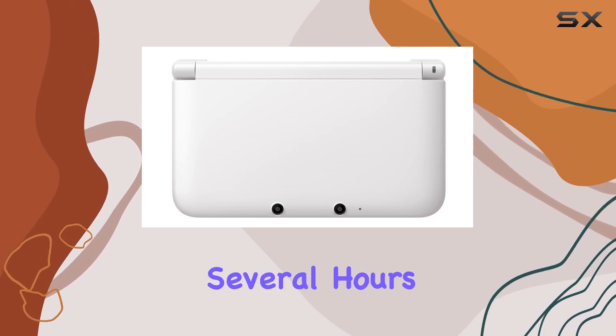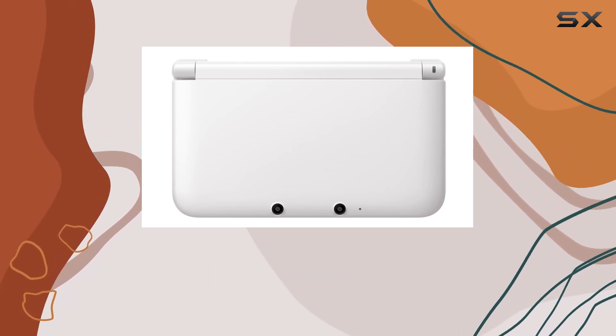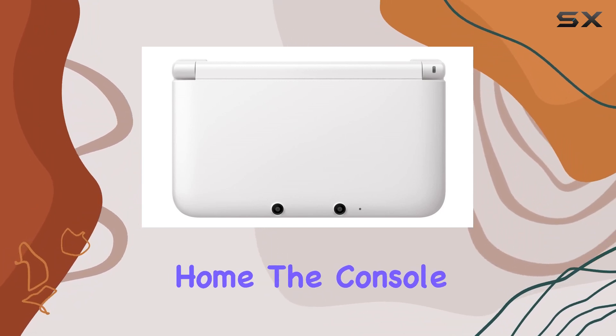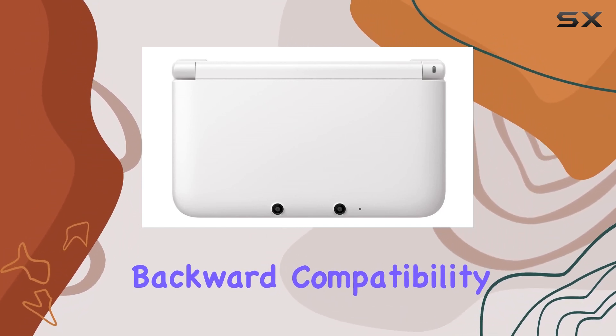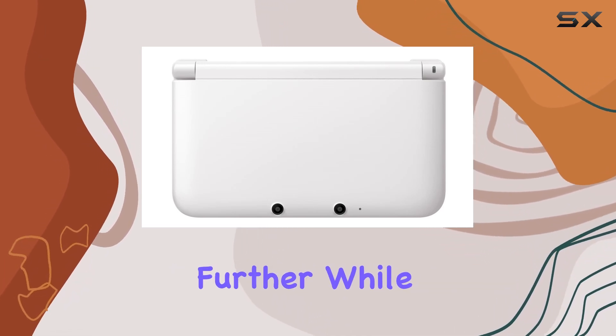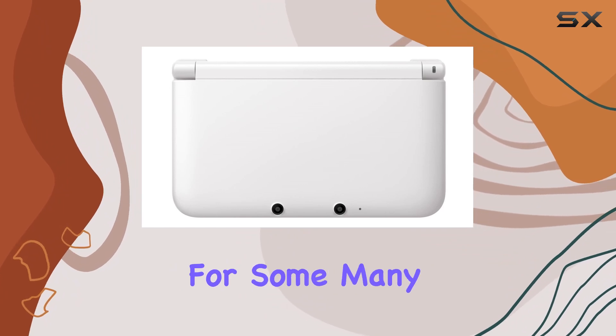Battery life is another plus for the 3DS LL. It offers several hours of continuous play, which is ideal for long journeys or extended play sessions at home. The console also supports backward compatibility with DS games, expanding the library of available titles even further.